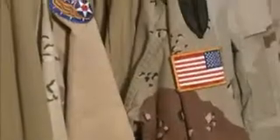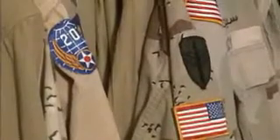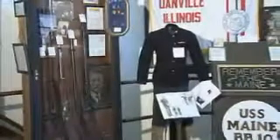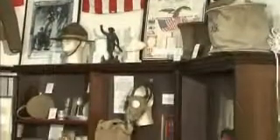We call ourselves the County War Museum — we're not just Danville, so we encompass the surrounding area. We have put out the best information we can possibly put out on all veterans, not just local veterans. We have memorabilia here from Pennsylvania, California, and whatnot. We're just tireless individuals that enjoy doing what we're doing — I enjoy this place, I love it.